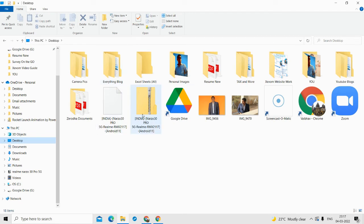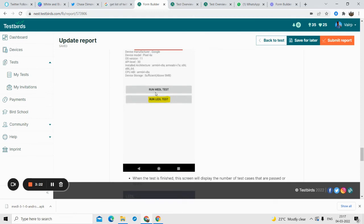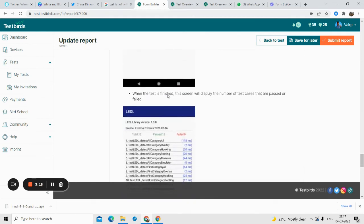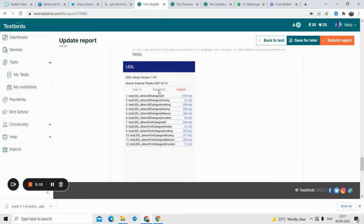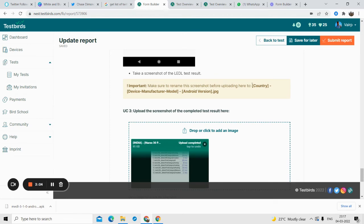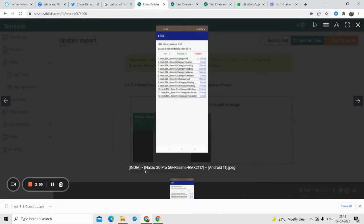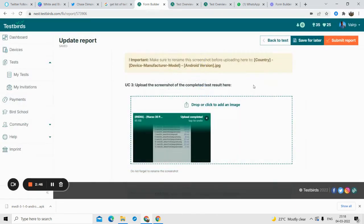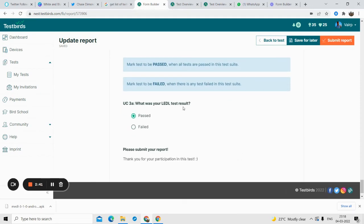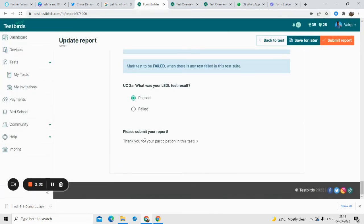I converted the file into a ZIP file — that ZIP file is what you need to upload. The third step is to run the LEDL test similarly to the MEDL test. Once you run it, you upload the result — your mobile phone will show whether you passed or failed. Take a screenshot of the result and rename that screenshot file with your country, device number, and manufacturer. Upload the screenshot; I passed with zero failures. Click 'Pass' and that's it.